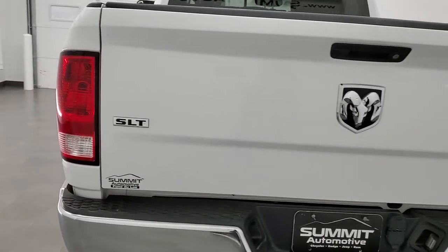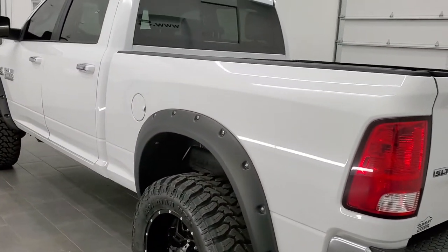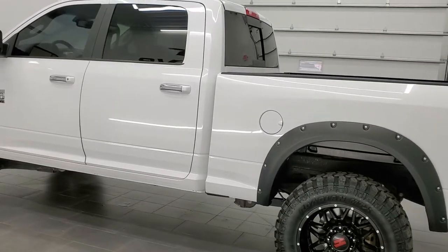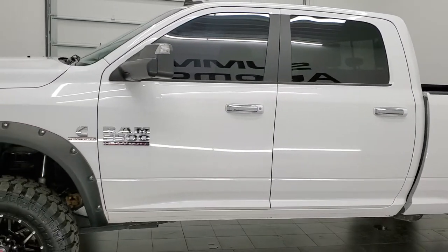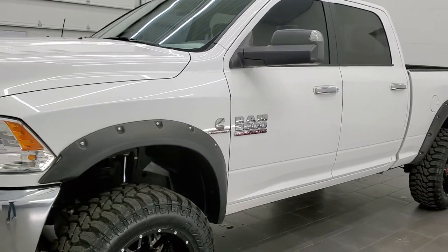This truck has the 6.7 liter Cummins diesel. It has been fully safety inspected by our service shop. It has a fresh oil and filter change, all the fluids have been checked and topped off. It has 4 brand new tires and this truck is 100% ready to go. Bright white clear coat is the color.